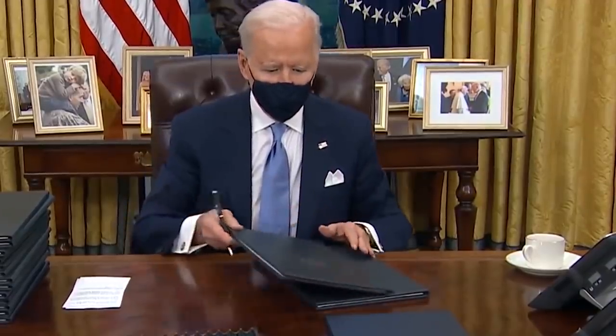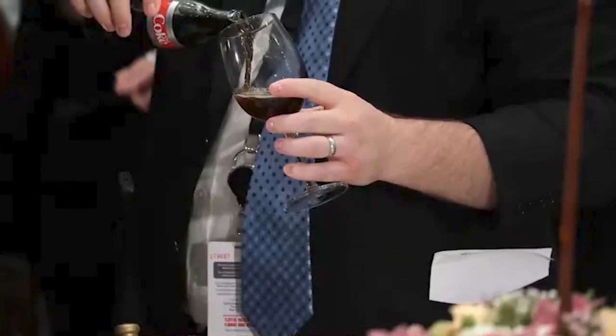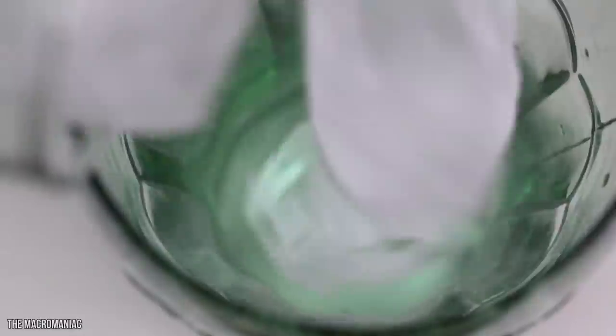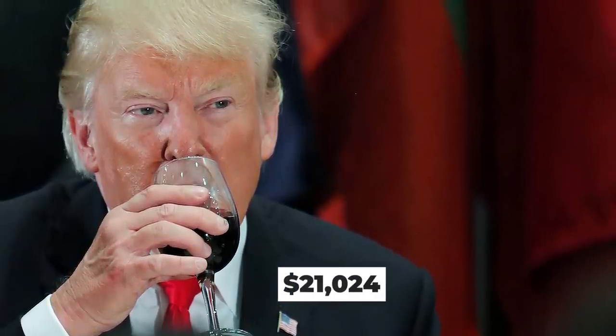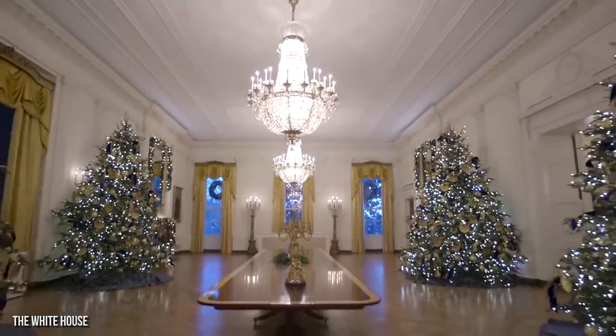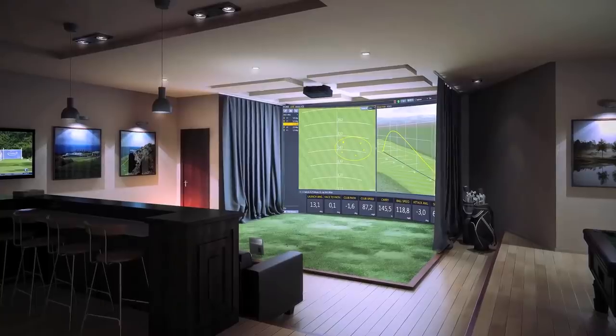Biden also got rid of the red button that Trump would push to have a butler bring him a Diet Coke on a silver platter. Since Trump was estimated to have about 12 Diet Cokes most days, he might have consumed as many as 17,520 cans in total during his presidency — about $21,024 worth of his favorite soda. One of Trump's most expensive additions to the White House was also a $50,000 room-sized golf simulator — no surprise there.